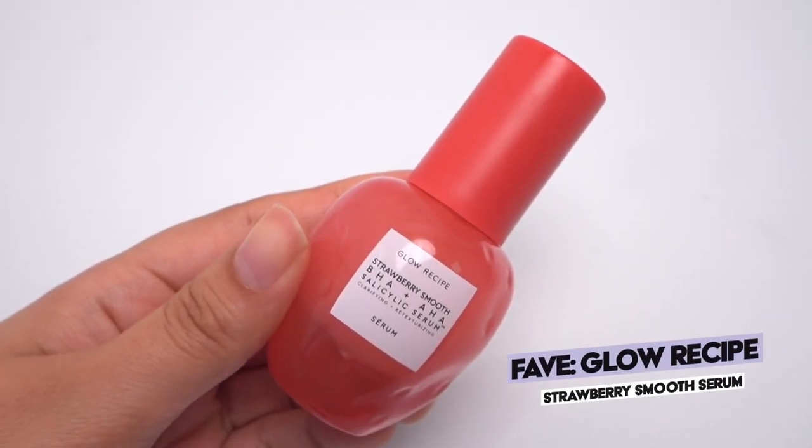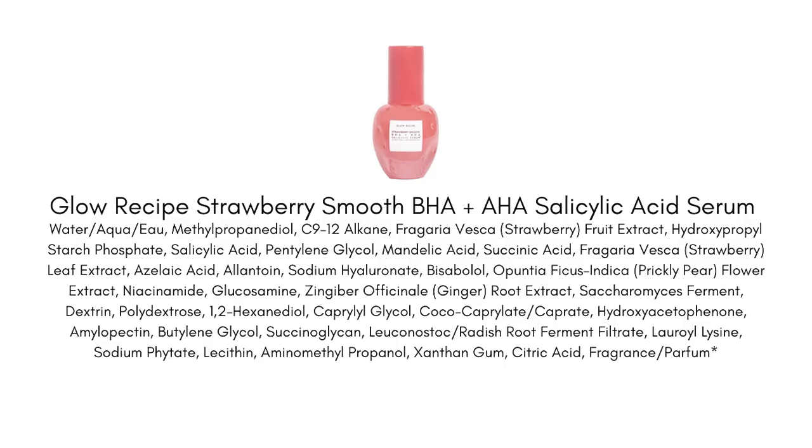The next product follows the same theme — something I didn't think was going to work for my skin but ultimately impressed me. This is the Glow Recipe Strawberry Smooth BHA and AHA Salicylic Acid Serum. There are a lot of reasons I didn't think this was going to work for me. The biggest one is the BHA and AHA. You know me — I have sensitive skin, I use tretinoin three times a week, I get my prescription through Agency, it's got tretinoin and azelaic acid, and it's intense.